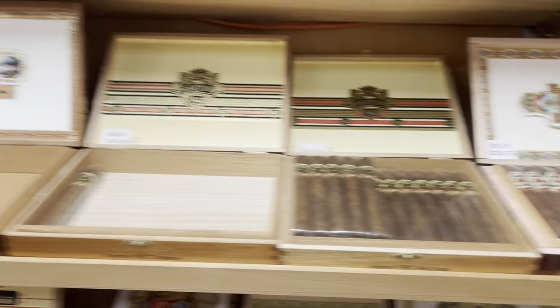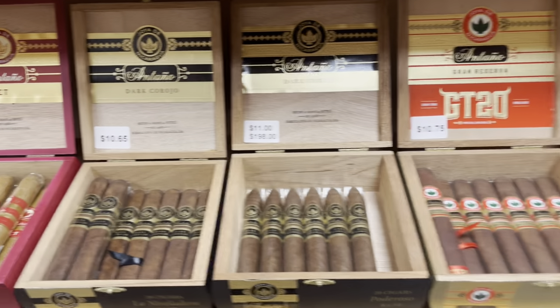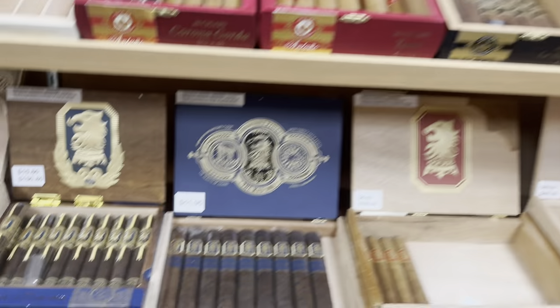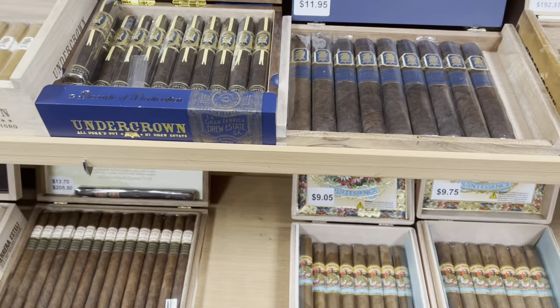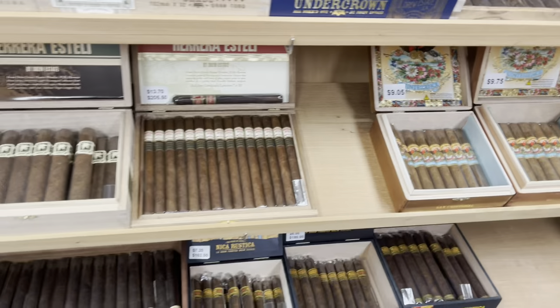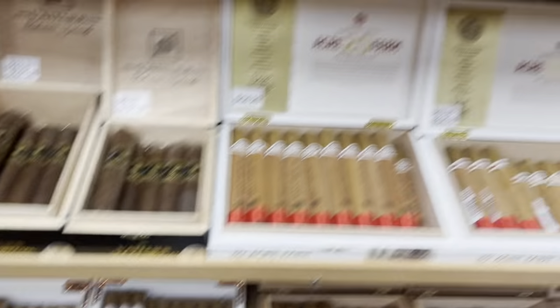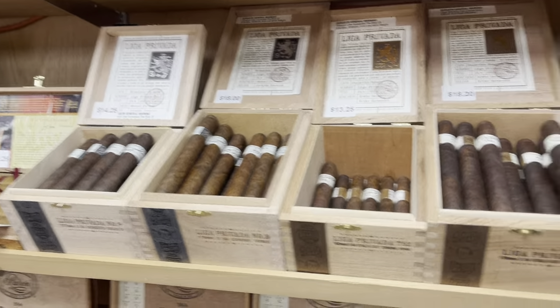JFR is right down here. Ashtons are right up here — I was telling you guys about those last week. Nicaraguas, those are really good. You got the Dogmas, which are really great. Hester Estelí and 20 Acre Farm, and of course the Liga Privadas — I love my Liga Privadas.